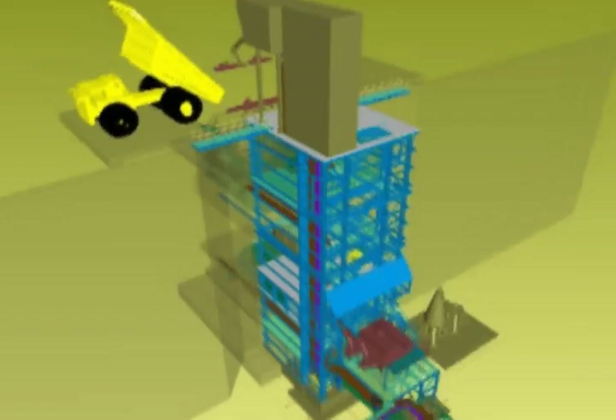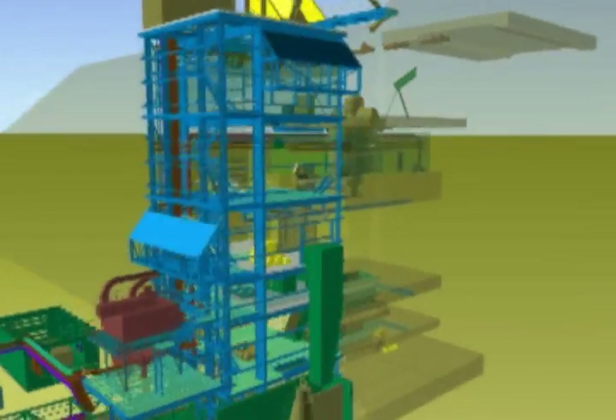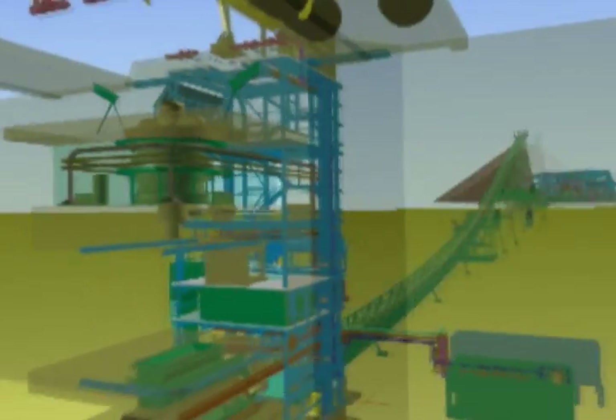The primary crushing plant is a conventional gyratory crusher facility designed to crush run-of-mine ore. The facility will also be equipped with a rock breaker to break oversized rocks and a dust suppression and dust collection system.